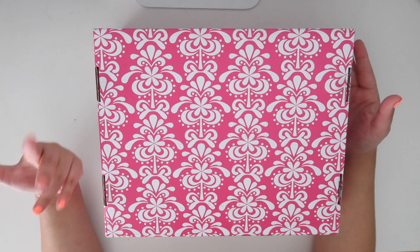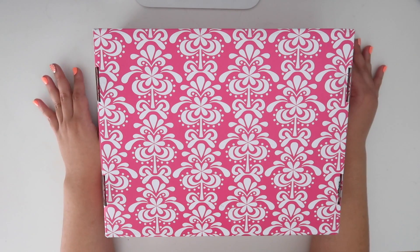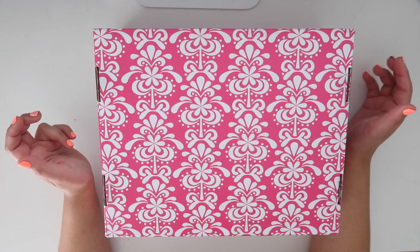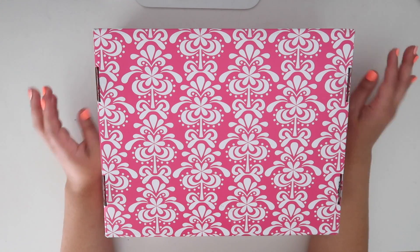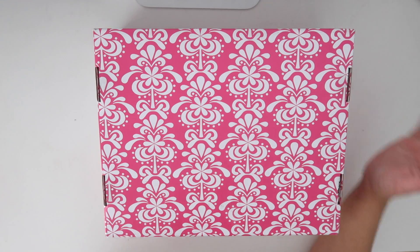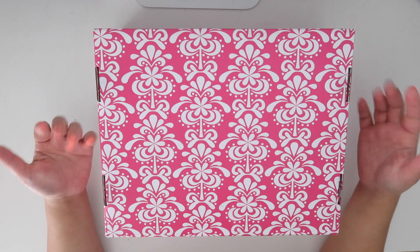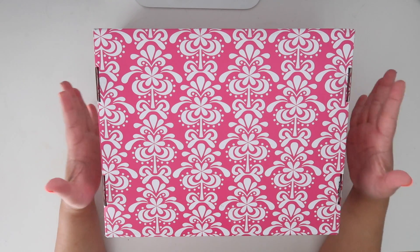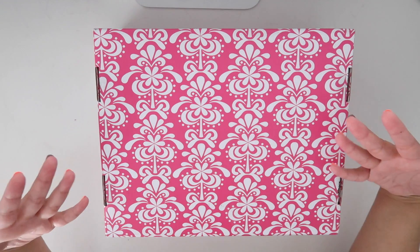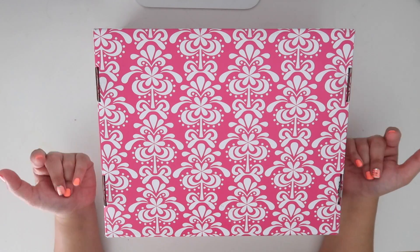You guys know Erin Condren — that's the planner that I use. I'm absolutely obsessed with the website; I love all the planner and stationery things they have, and they also have some lifestyle-type things that I'm obsessed with. If you haven't heard me talk about Erin Condren yet, where have you been? Erin Condren has the seasonal surprise box, and it's a hand-picked assortment of sneak peeks, exclusives, and best-selling items. This season they're celebrating summer with a curated collection of must-haves guaranteed to surprise and delight.